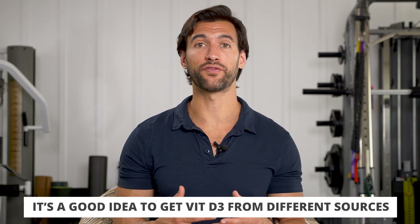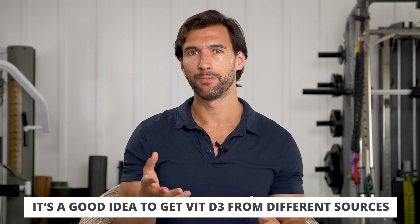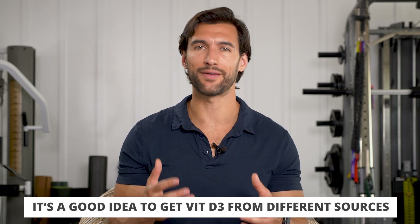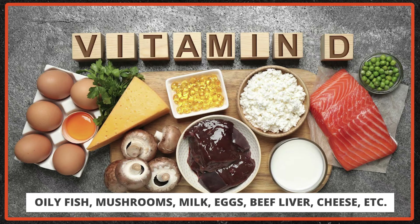It's a good idea to get D3 from many different sources. Certainly some sunshine in the middle of the day, but I don't want you to be outside in the sun all the time at midday — that could be damaging. It's also good to look at food sources to get vitamin D: mushrooms, salmon, things like this. They have great D3 that benefits us tremendously. Coupled with a little bit of sun exposure and some vitamin D3 rich foods, you're going to be in good shape.